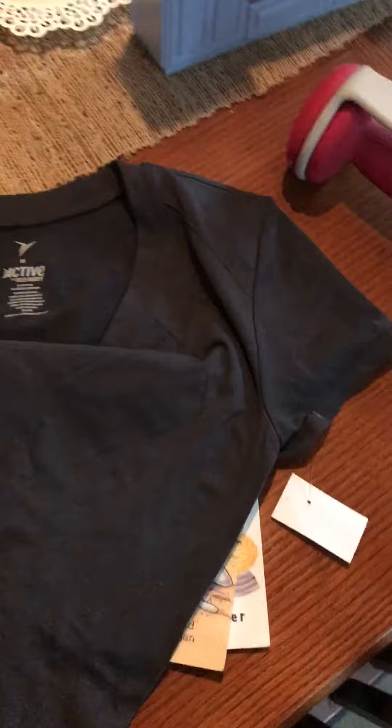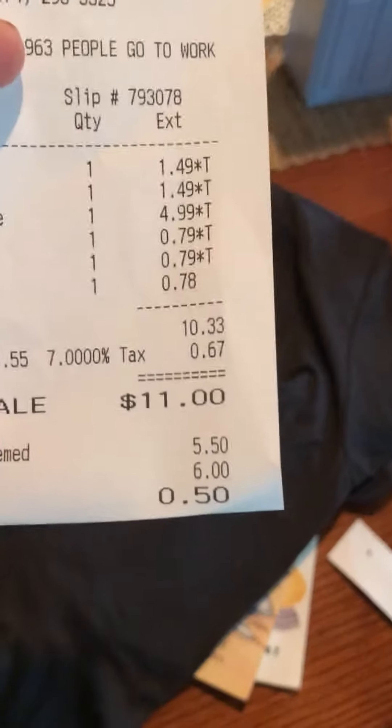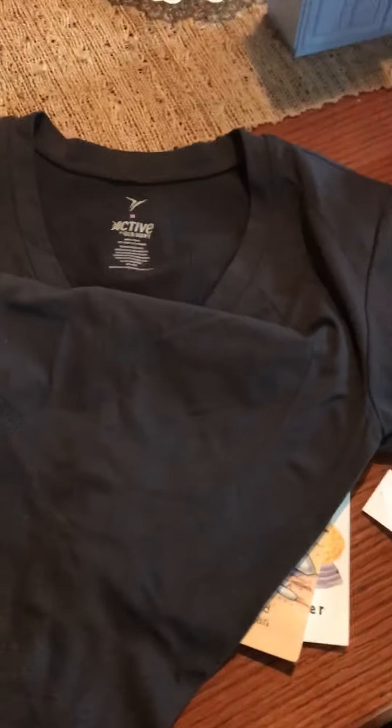So after that, five items and spent $5.50. Hope you enjoyed this Goodwill haul and we'll talk to you guys later. Bye.